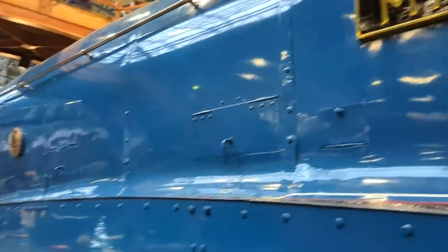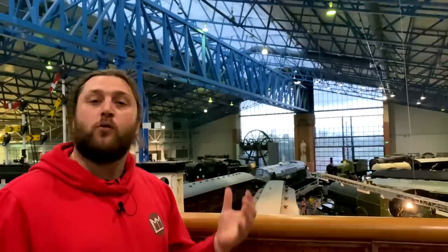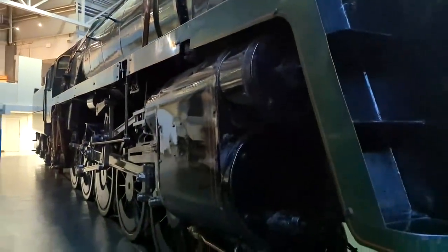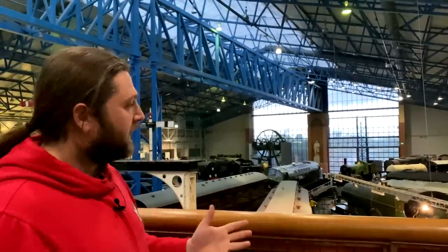This is where the record breaker is, this is where Mallard lives, the engines that you know — Evening Star and the showpieces in the collection. Honestly I'd expect it to be a bit more bright and exciting here, but there we go.